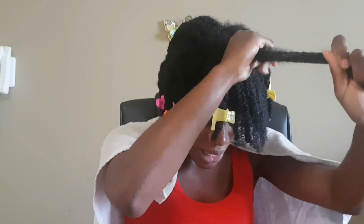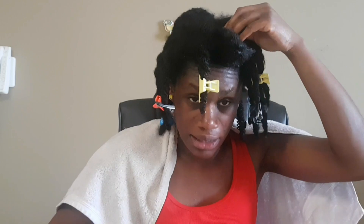I'm just slathering on the deep conditioner to my hair. I'm always generous when it comes to products applied for deep conditioning. Make sure it is especially concentrated on the ends of your hair since those are the oldest parts. Once I've finished a section, I'll just twist it up and move on.